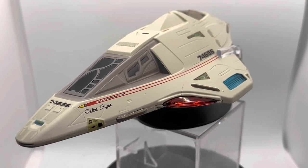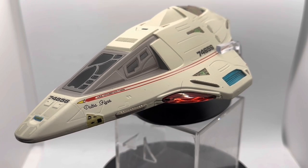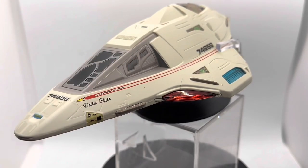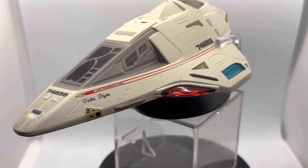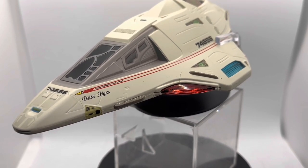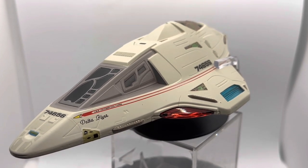Hey there, Toy Collector friends and Star Trek fans alike — welcome back to the channel. I'm the Time-Travelling Toy Collector, and this is the Star Trek Official Starships Collection special issue Delta Flyer, as featured in the Star Trek series Voyager.